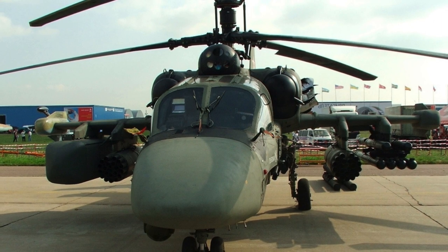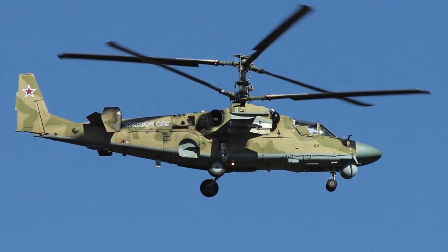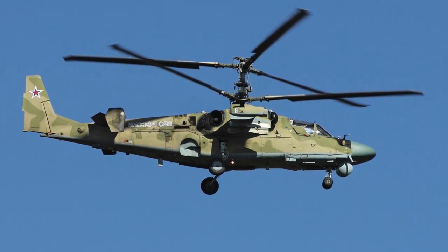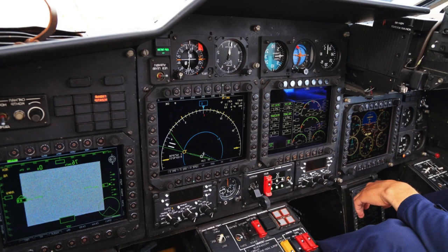The Ka-52 is a deep modernization of the famous Ka-50 Black Shark helicopter. The vehicle is capable of attacking armored and unarmored vehicles, manpower, and aerial targets on the battlefield.